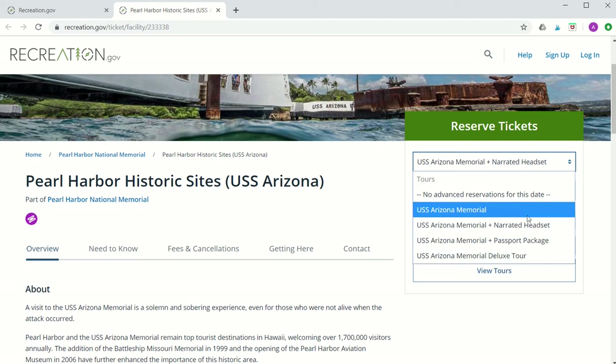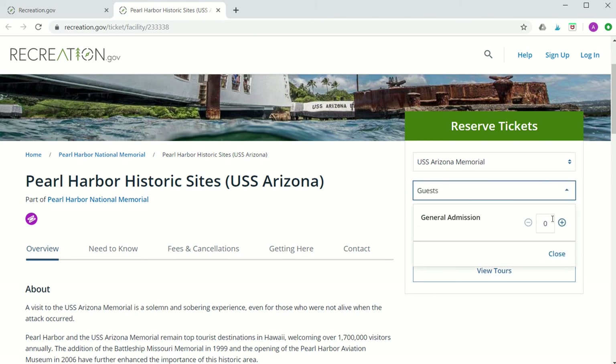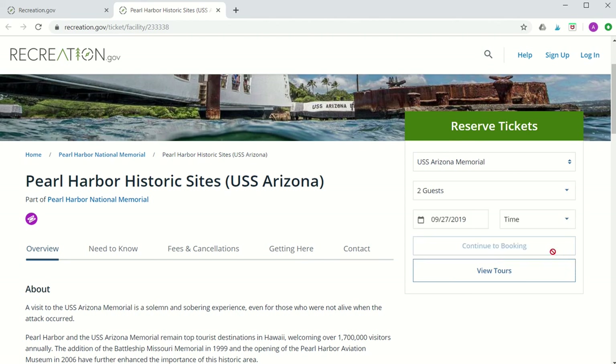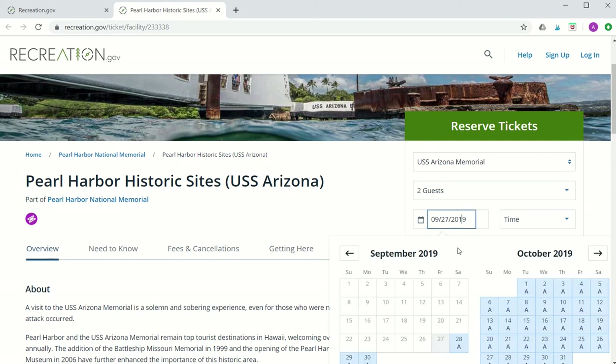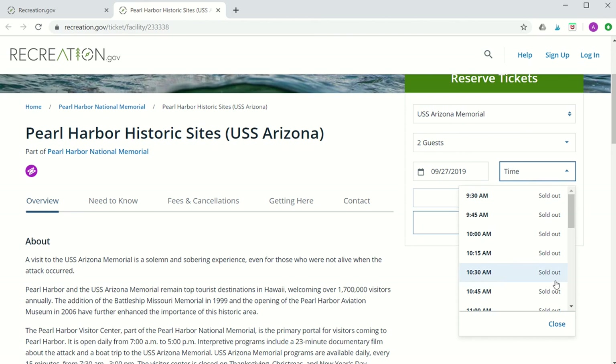Once you've decided on your tour, go ahead and choose the number of guests — let's go with two. Don't forget that you will pay a one dollar service fee per person, and then you can go ahead and select your date and your time.